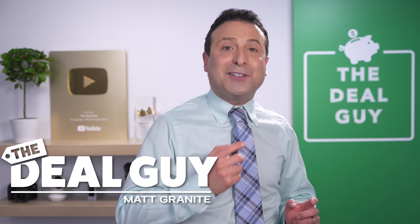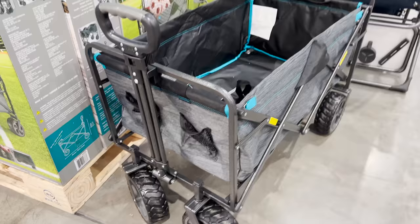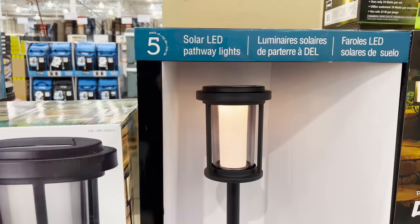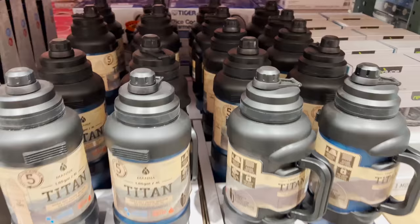These are the top 10 things you should be buying at Costco this May 2022, and this month's huge deals may be some of Costco's best yet.